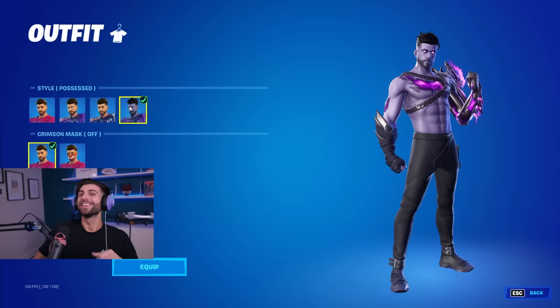Thank you so much for watching. The Cypher PK skin is in the shop right now — go check it out and use code Cypher PK before it's gone.